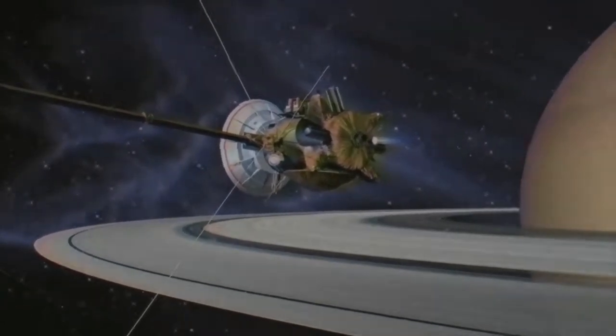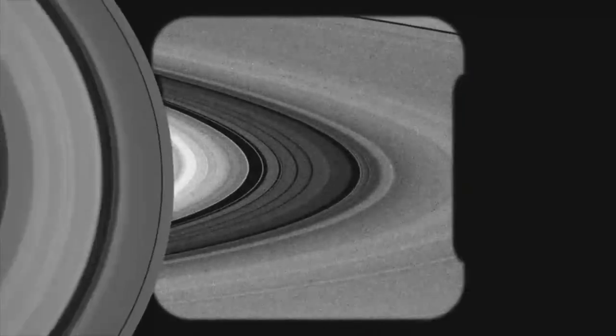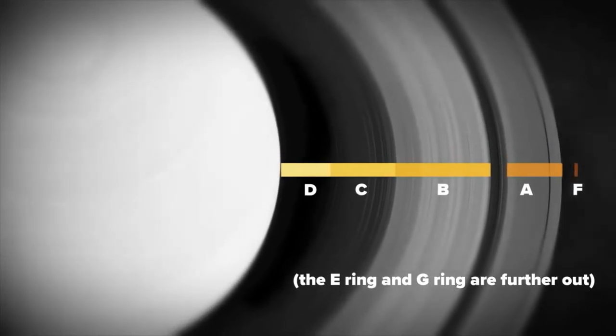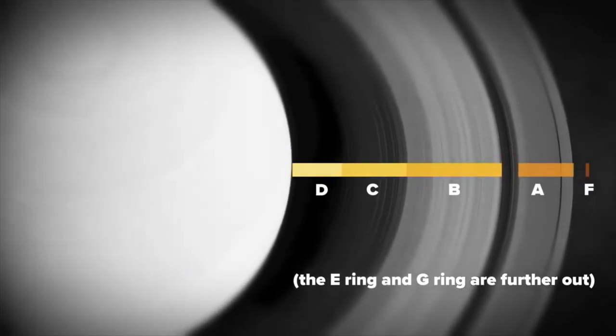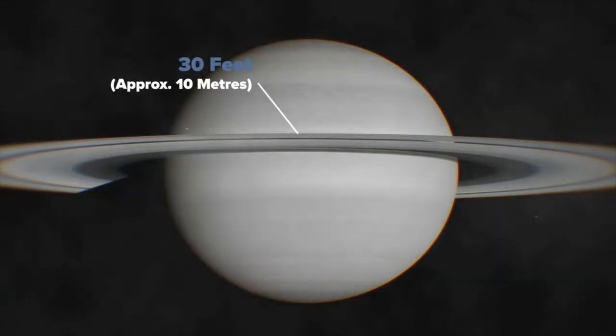Cassini revolutionised our understanding of Saturn and its ring system, and treated us to some of the most breathtaking images we've seen to date. The rings are constantly changing, but there are seven clearly defined ring groups. These main rings extend out to around 282,000 kilometres, and what might surprise you is that the main ring's thickness is sometimes only around 30 feet, but can reach up to around 300 feet.